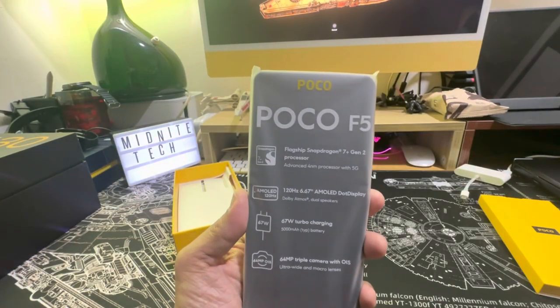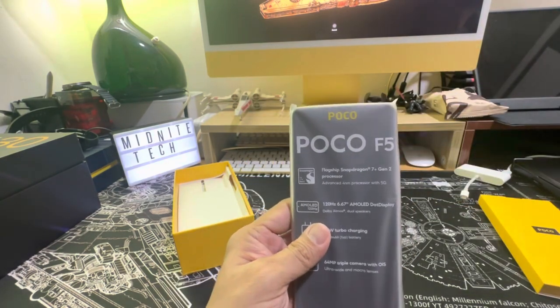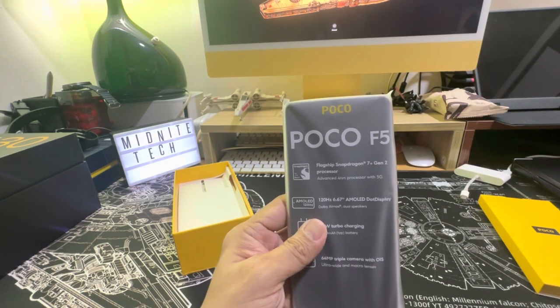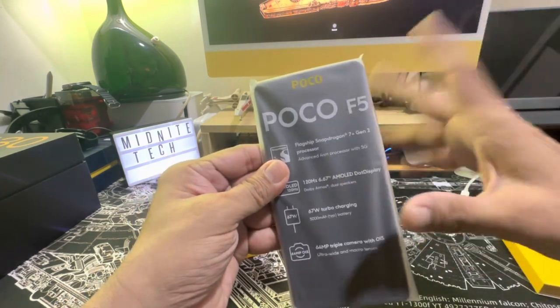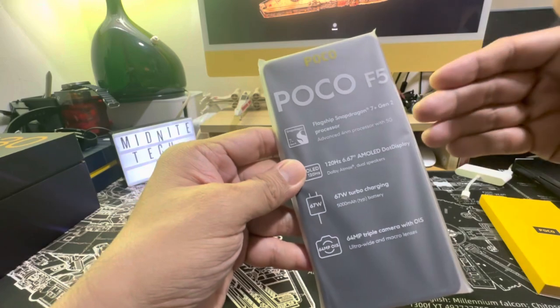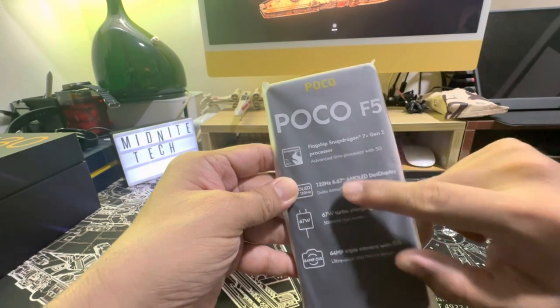I've already owned two POCOs, the F3 and the F4. They are one of the best mid-range phones I've ever used. Typical of the series, it always comes with a very good processor, and here you see a flagship-level Snapdragon 7 Plus Gen 2 processor.